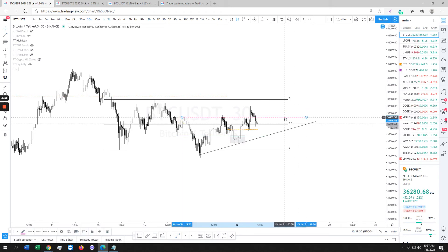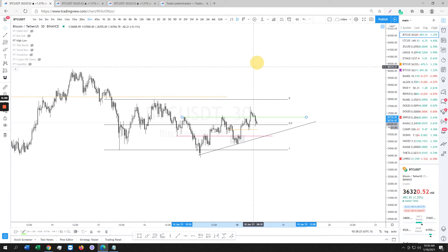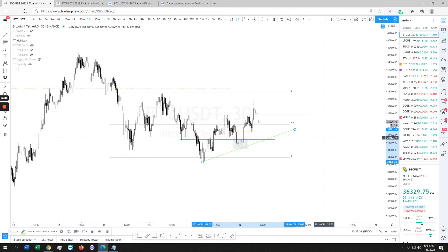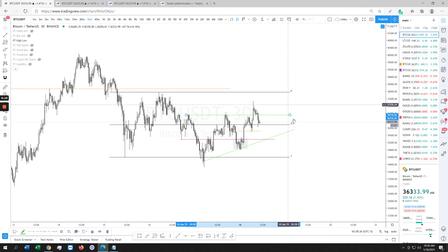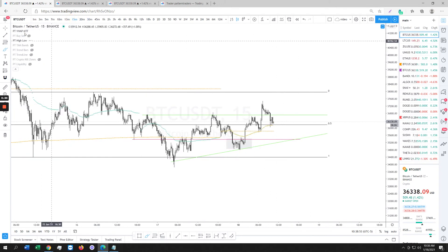If you want to be a little more precise, take your green level, put a line over there, make that your trendline. We are within this structure right here. So now ideally — fake out to the top, fake out to the bottom — is it going to go up, or is it going to go down? I don't know. That's what I'm watching. Just play it safe.